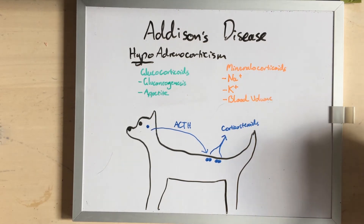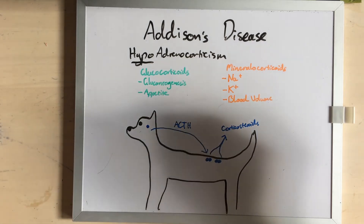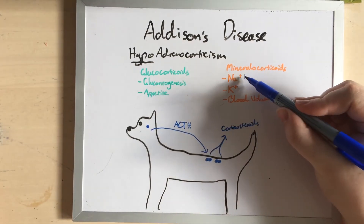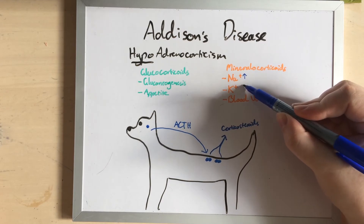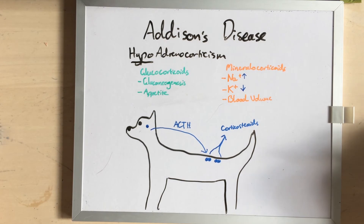Our glucocorticoids, in particular, are responsible for increasing our glucose level in the blood, and their main effects are generating glucose from proteins and increasing appetite. Our mineralocorticoids increase our sodium retention, decrease our potassium retention, and that's how they regulate our blood volume.